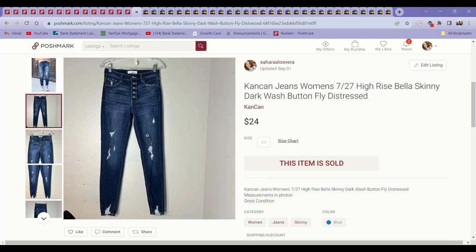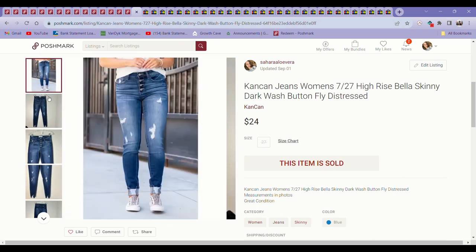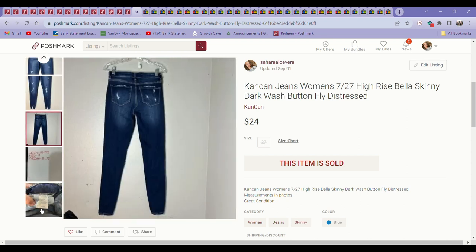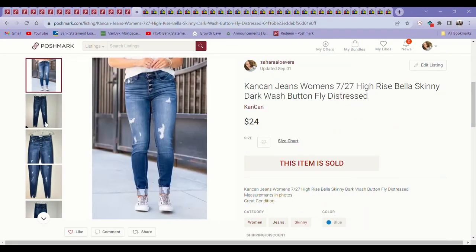Next up is another brand of jeans I've been picking up quite a bit — it's almost like every time I go, I'm guaranteed to find certain brands. Like KanCan — I find a lot. I don't usually pick up the skinny jeans, but I don't pick them up if they're just super skinny, plain skinny, and in really small sizes. These were at least a little bigger size, had more going for them with the button fly and the distressing. I'm glad I picked them up because they sold pretty quickly for $24 on Poshmark.